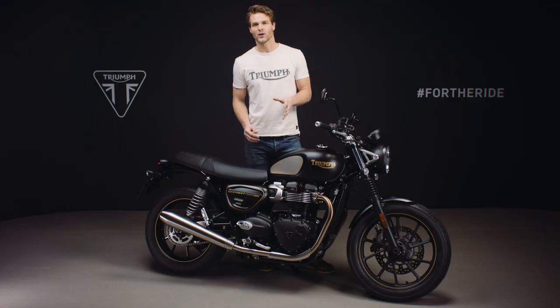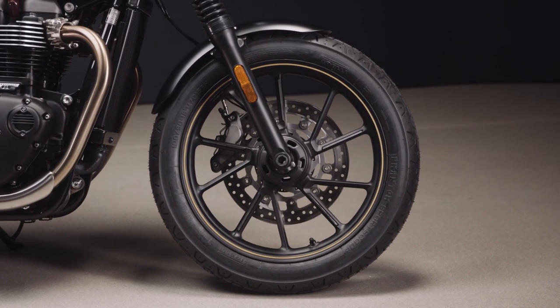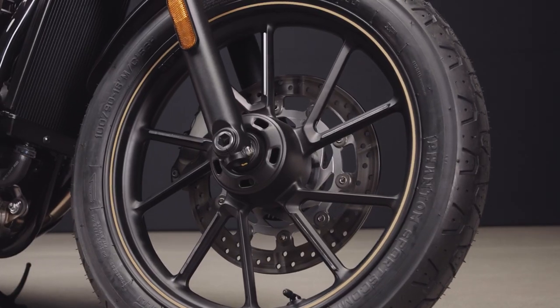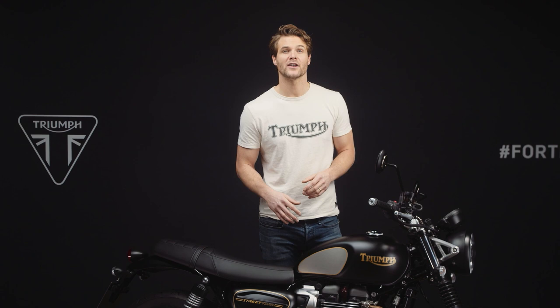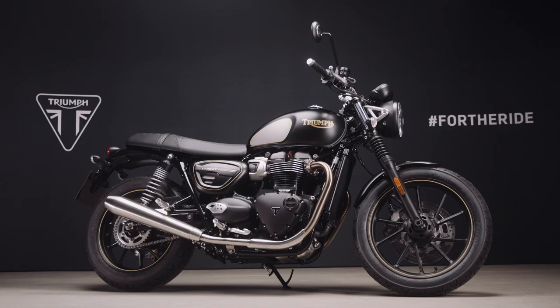We have new lightweight contemporary cast wheels finished in black, and for this special edition only, we have a gold pinstripe plus machine detailing on every other spoke. All of these gorgeous gold pinstriping details are set against a sophisticated rich matte sapphire black paint scheme to stunning effect.